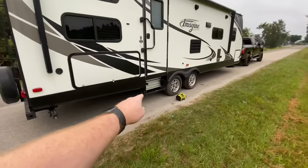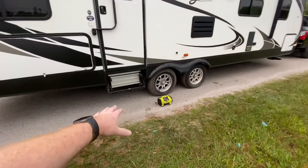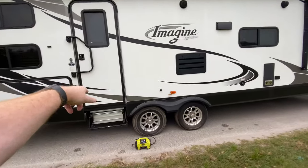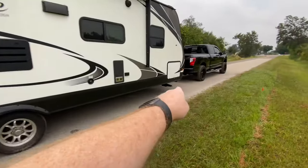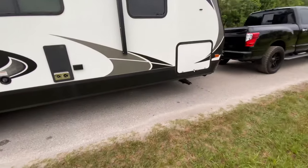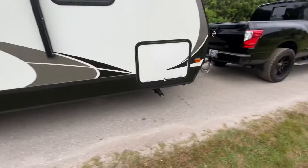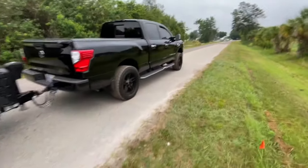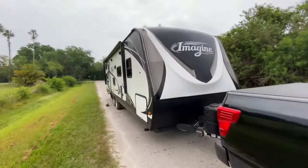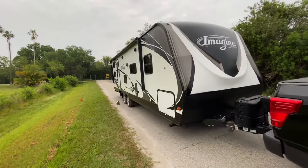We're going to change these steps out to the new Lippert steps — the ones that actually go down and touch the ground. I'm going to change this window out, put a new screen protector in, change out these crappy old jacks, and put a 40-inch TV in the interior to see how that works out. I'm going to do a few things to this and I'll bring it to you via this channel.